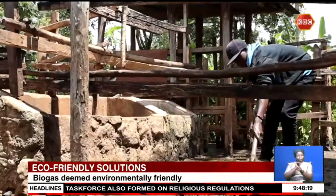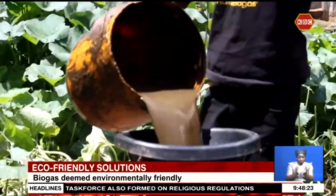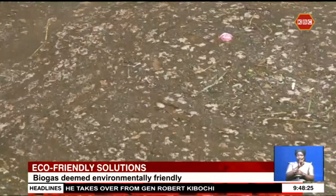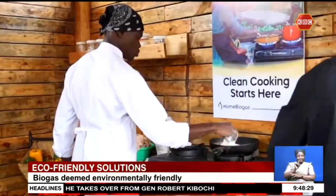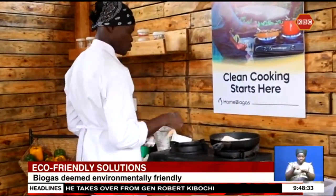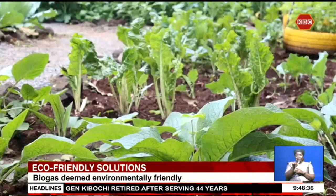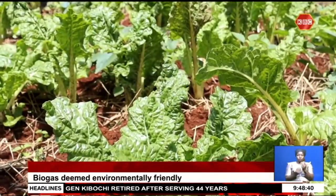The biogas system is best designed for small-scale farmers and can be fired using two to three buckets of cow dung per day. Its offshoots are methane gas, which can be used for cooking up to at least five hours a day, and 100 litres of biogas slurry, a liquid substance rich in nutrients that farmers can apply on their crops, cow fodder, and farms to improve harvest and soil fertility.